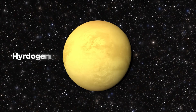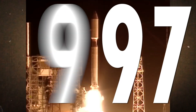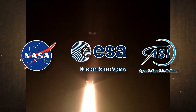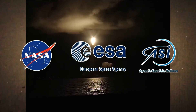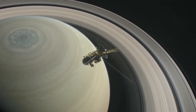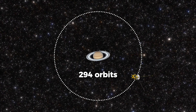The Cassini-Huygens mission was a significant milestone in space exploration. Launched in 1997, it was a joint endeavour of NASA, the European Space Agency (ESA), and the Italian Space Agency (ASI). The mission's primary objective was to study Saturn and its complex system of rings and moons in unprecedented detail. Cassini, the orbiter, spent 13 years exploring Saturn, making 294 orbits around the planet.